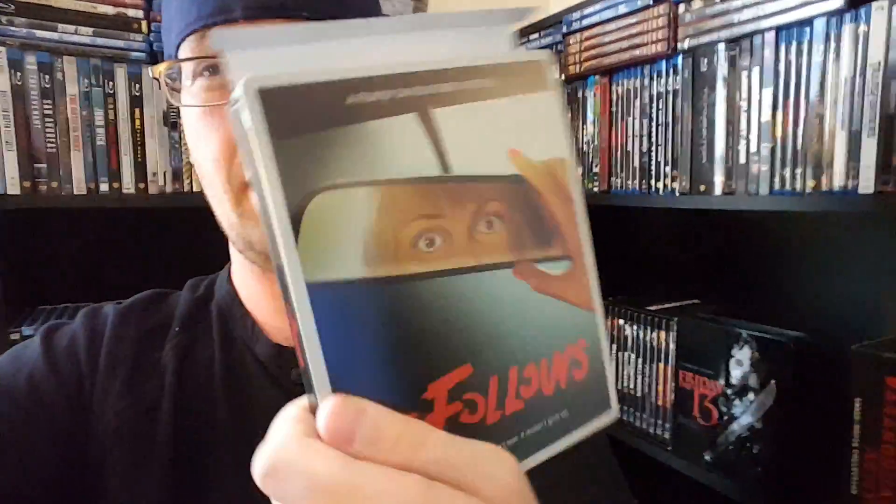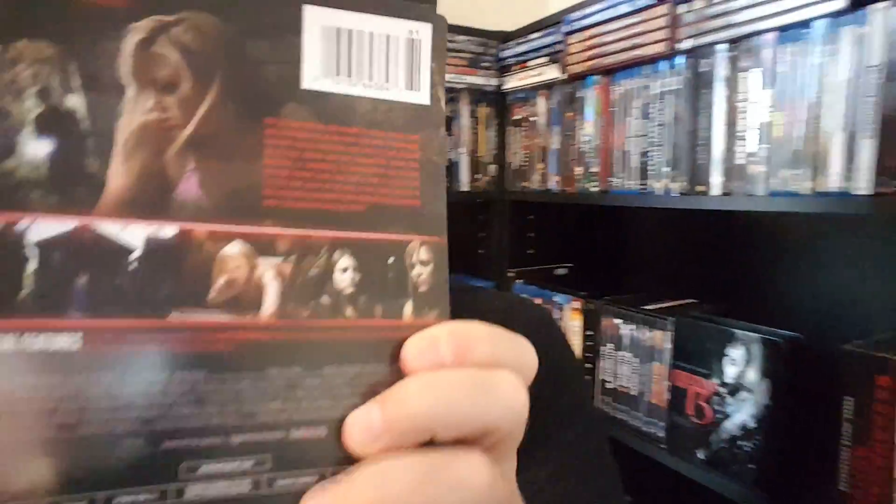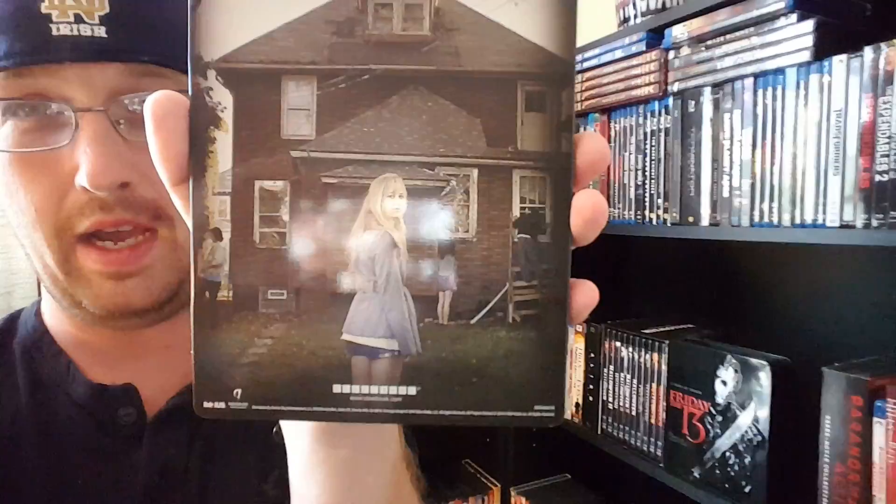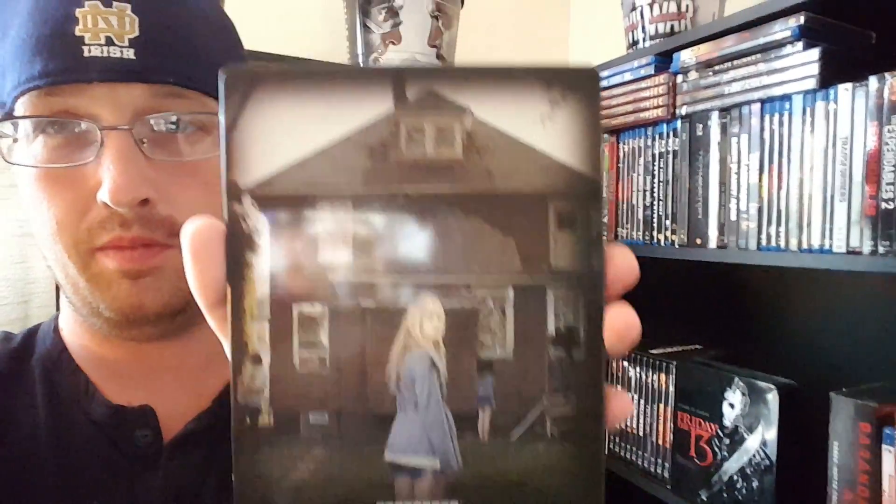Now that we got it unwrapped, here it is. I'm going to take off this little cover. Here's the back of it with the cover off. It's got the house, it's got the characters of the film. I'm trying to get that glare off of there for you guys.